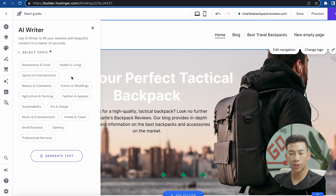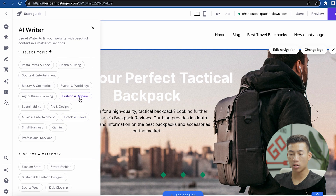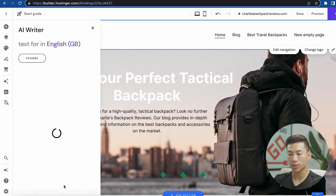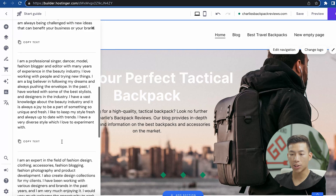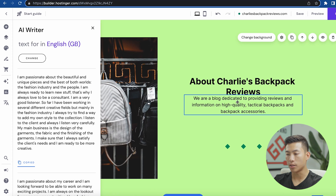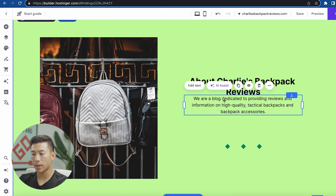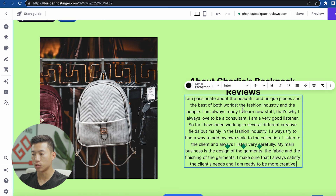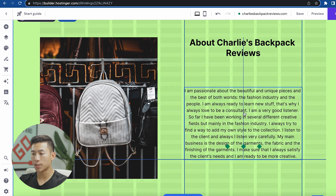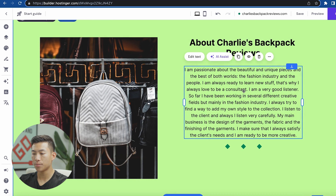They also have the AI writer. It's super simple — you just select a topic. Let's say we go with fashion and apparel and then street fashion. We want to create a personal bio paragraph, then click on generate text. It's created some variations to choose from. I'll copy this text and put it in the about section on this page. I'll click on the section, click edit text, and paste it in. I'd have to rearrange some things by dragging them around. You can change the text however you want and also use the AI Assist tool.